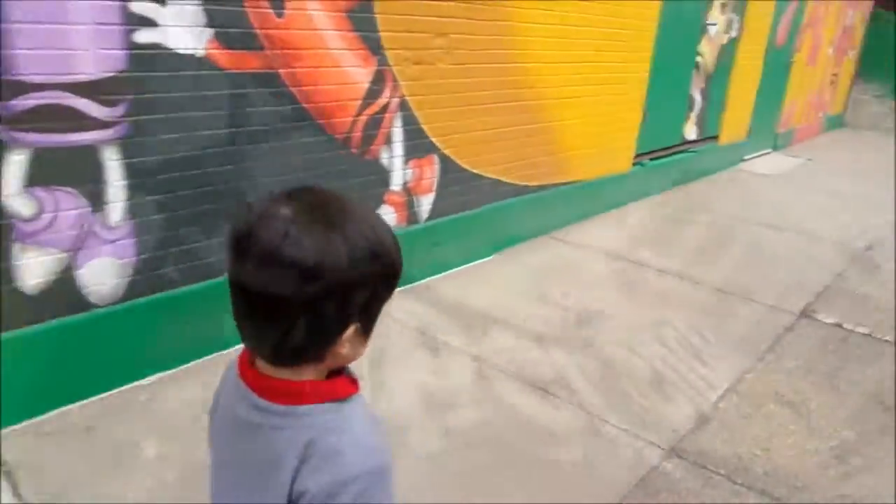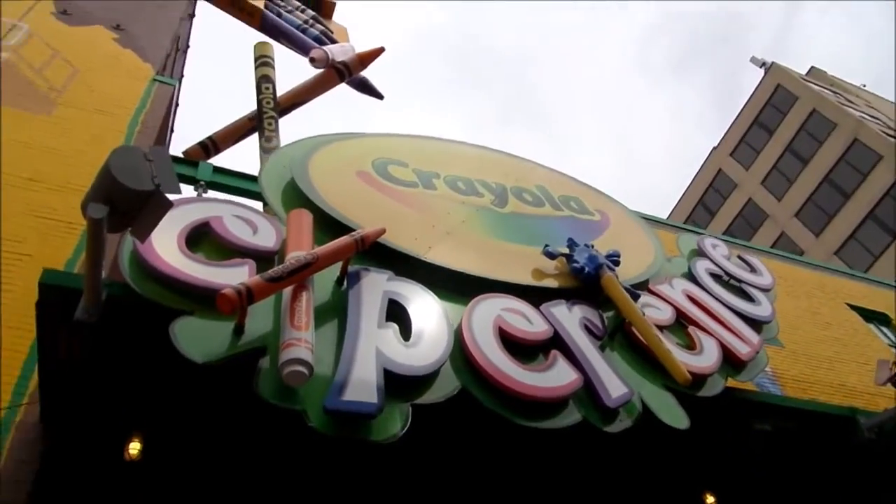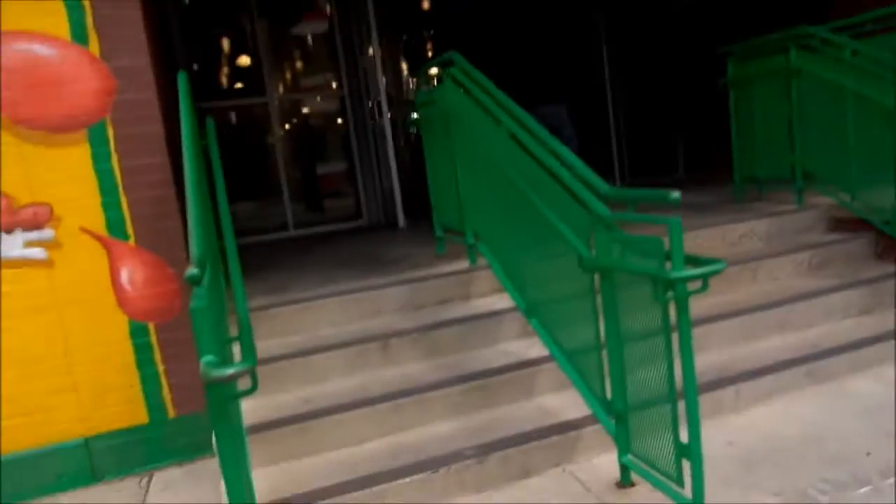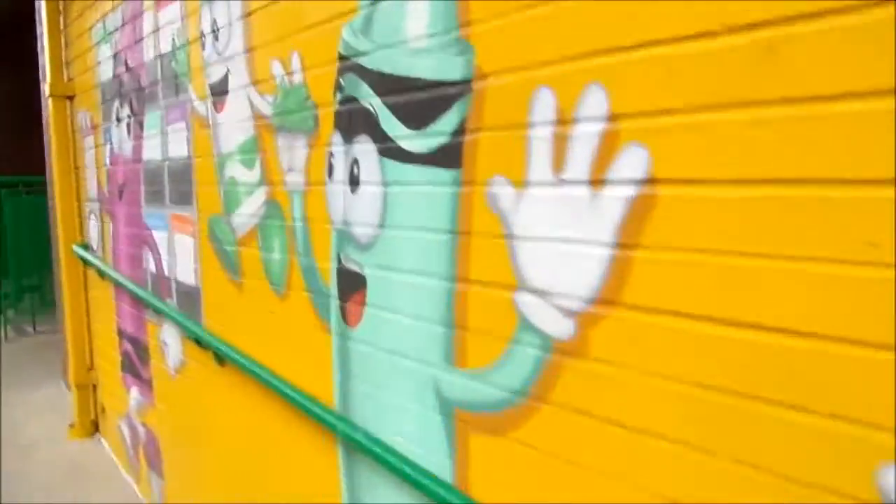I can't see anything! Look at that! Look at all these crayons!